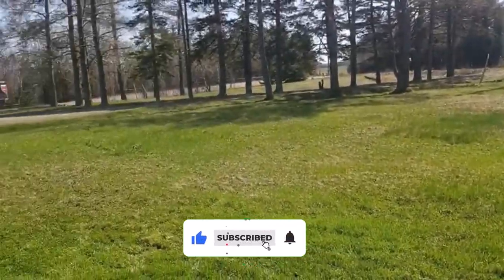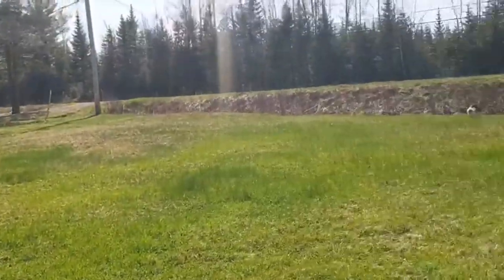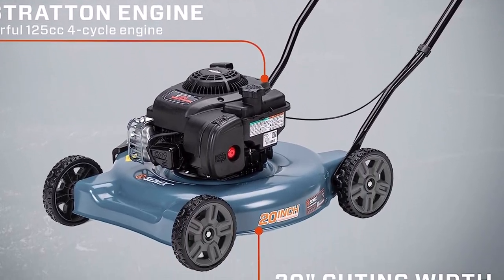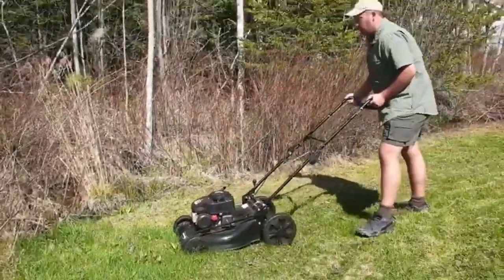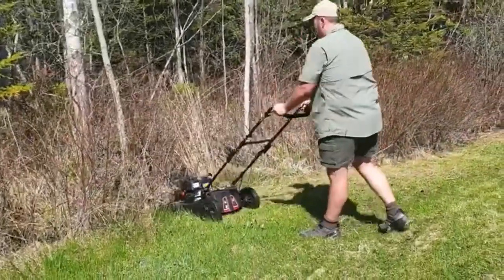What we like about it: reliable 159cc gas engine for consistent performance; 20-inch cutting deck with good maneuverability; 3-in-1 cutting system — mulching, side discharge, and rear bag; easy start technology for hassle-free operation; front wheel drive system for effortless control. What can be improved: requires gas and regular maintenance.